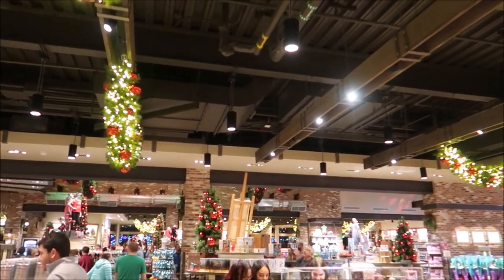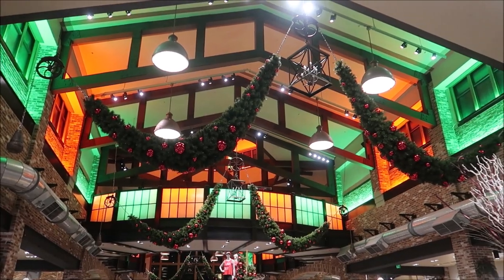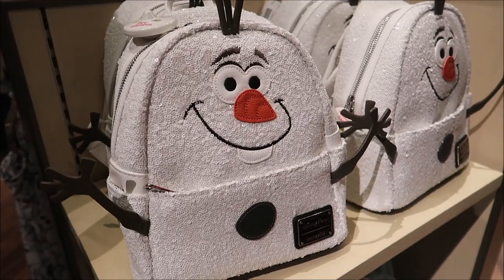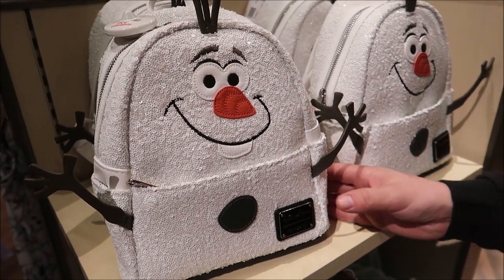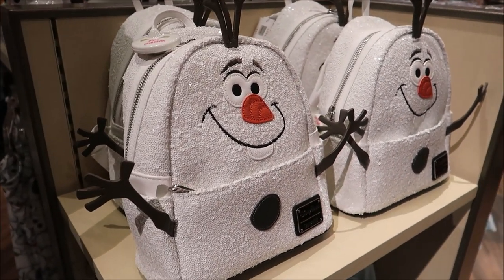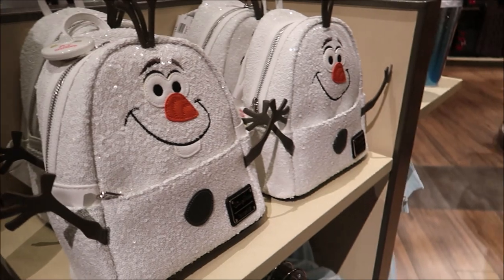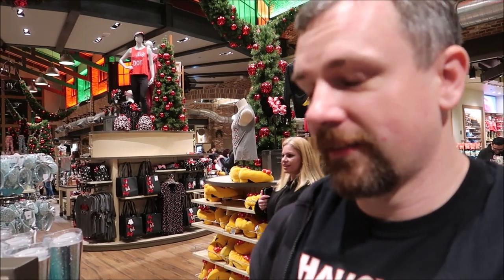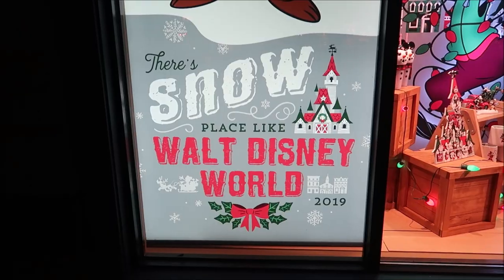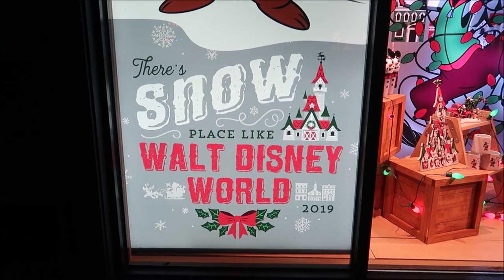Feeling very festive in here! Beautiful decorations all over the store. I walked over just a few feet and now I'm looking at all this beautiful decoration. How much do you think a bag of warm hugs is? It was $90! That's the same as the Mickey bag. If somebody buys that, you better give them a lot of warm hugs. Do you want to build a snowman? I do not — that's why I came to get away from all the snow. There's no place like Walt Disney World.